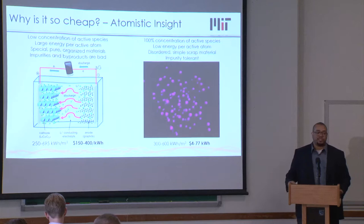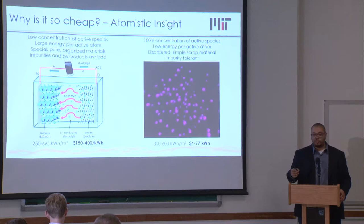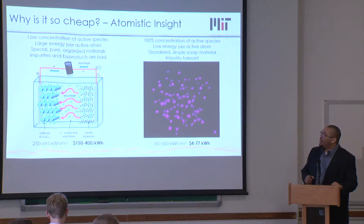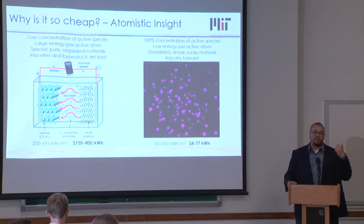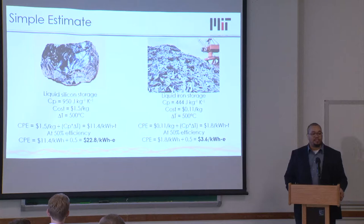On the other end of the spectrum, with heat, 100% of the atoms are participating — we're just storing energy in the kinetic energy of atoms. They're cold so they move slowly; we heat them up and they move faster; then we discharge and they move slower. That process has no intrinsic degradation mechanism — you can cycle something from hot to cold as many times as you want without it falling apart. We can deal with disordered systems, scrap materials, and impurity-tolerant configurations — very long lifetime, dirty materials, low cost.